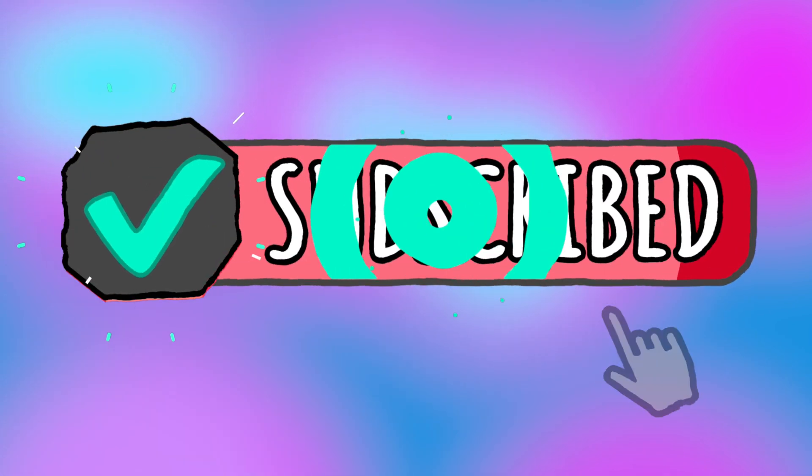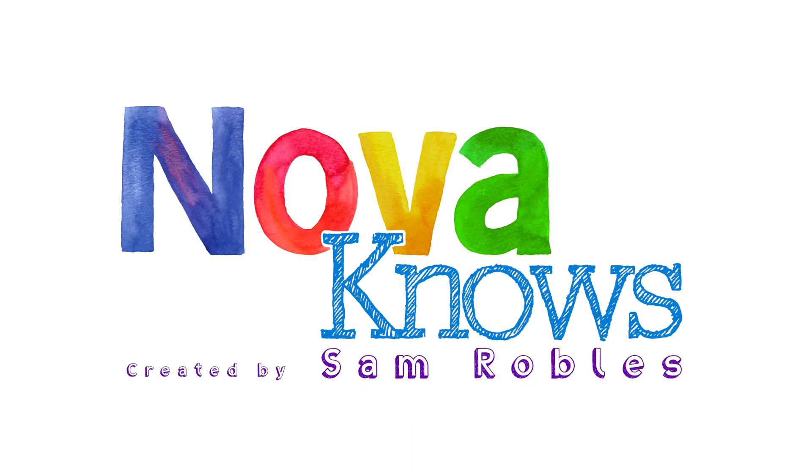Do you want to know more? Go on! Go on! Thank you.